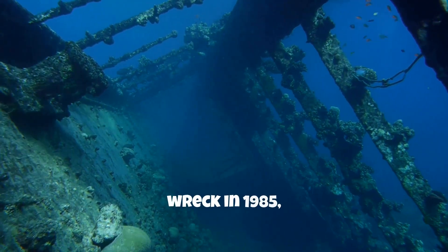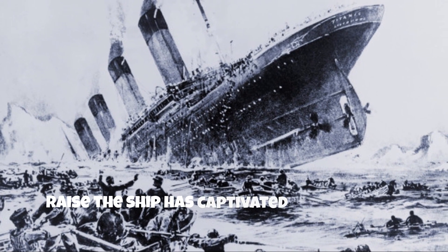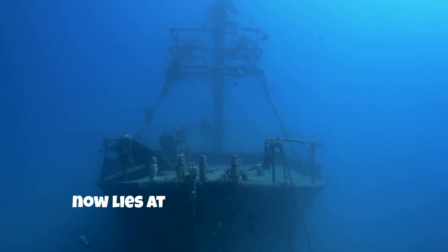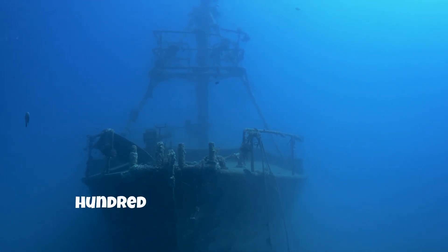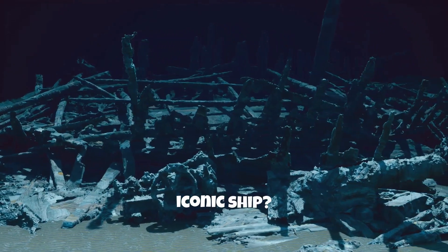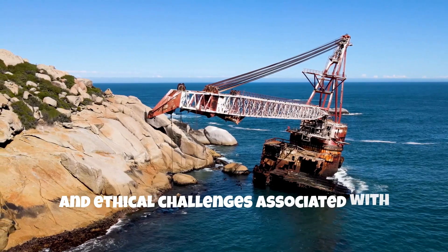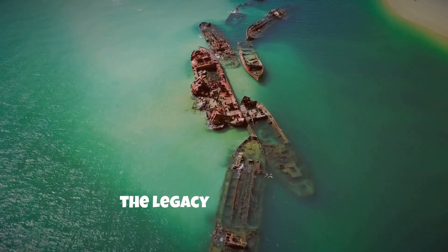Since the discovery of the Titanic wreck in 1985, the question of whether it is possible to raise the ship has captivated many people. The Titanic, once a symbol of human progress and ambition, now lies at the bottom of the North Atlantic Ocean, approximately 3,800 meters below the surface. But is it really possible to salvage this iconic ship? In this video we delve into the technical, logistical, and ethical challenges associated with such an undertaking, and explore alternative ways to preserve the legacy of the Titanic.